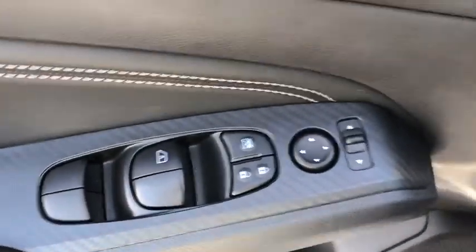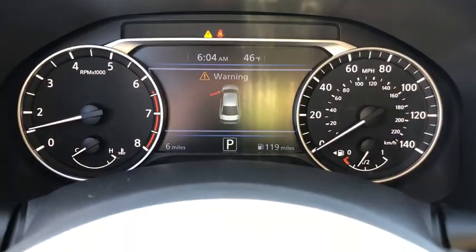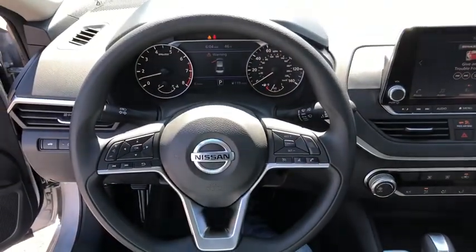Here are some of this vehicle's great options: traction control, dual airbags, power steering, four-wheel disc brakes, trip computer, security system, rear window defroster, power windows, and electronic stability control.